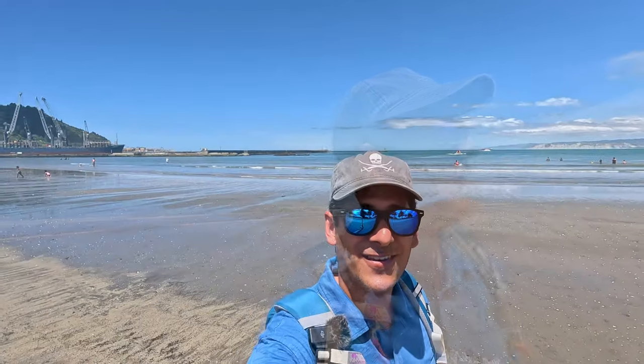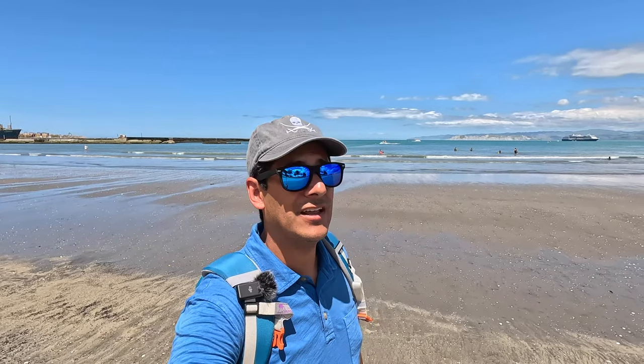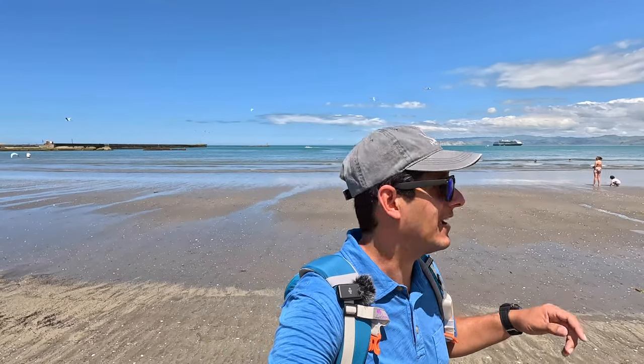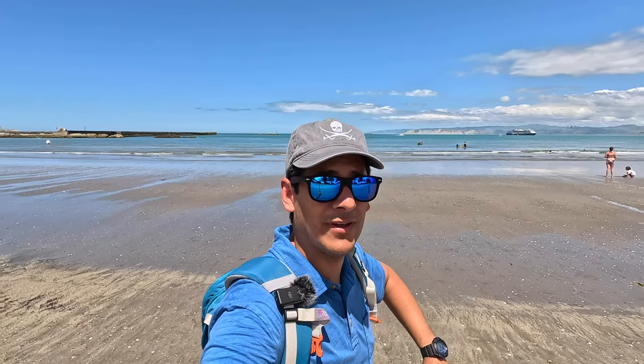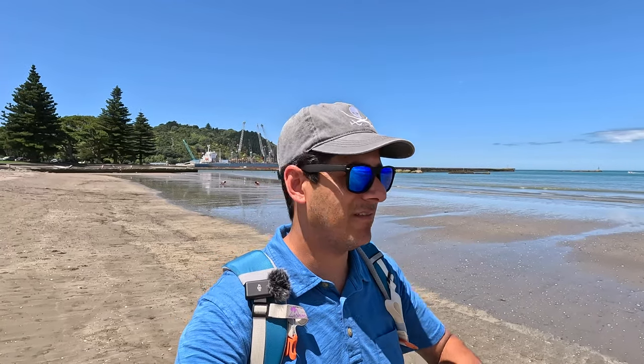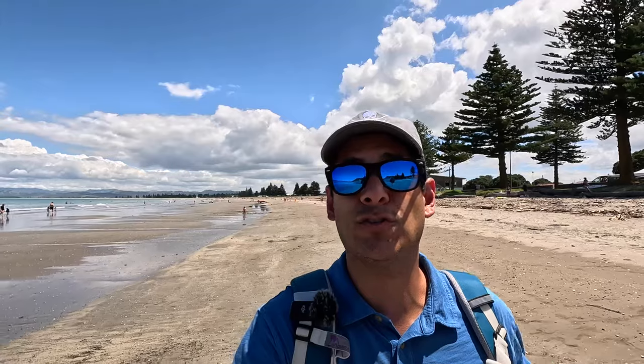Ladies and gentlemen, we are calling it a day here in Gisborne, New Zealand. What a fantastic, sunny, and relaxing day. You can see the tender way in the background heading over to the ship. I'm going to head back into town to get on the tender so I don't miss my ride — we have about an hour left but it's a bit of a walk. Thank you so much for watching — I hope you enjoyed this short but fun day here in Gisborne, New Zealand. Next time we'll be over in Wellington. Take care, bye!